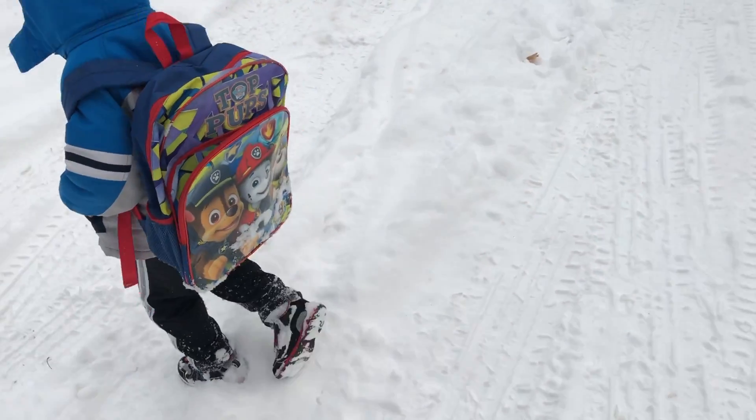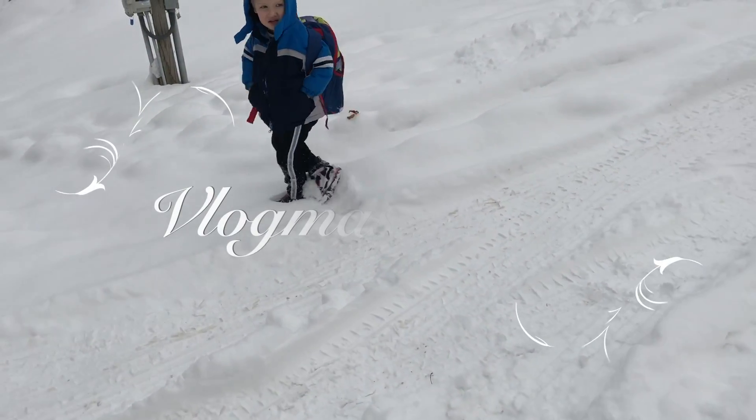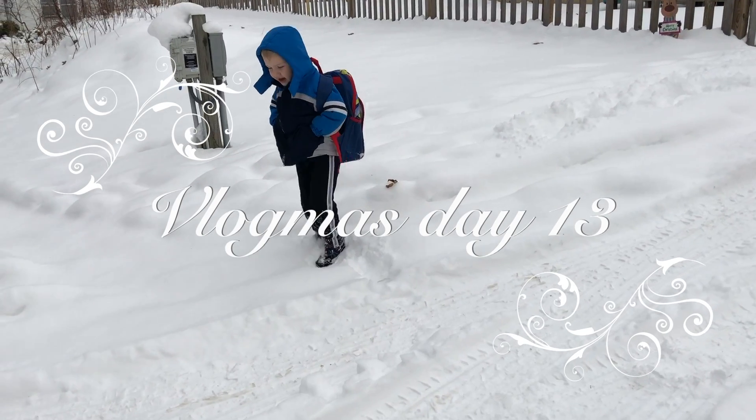Out here waiting for the bus. Axi wants to just play in the snow. He said, I like the snow.